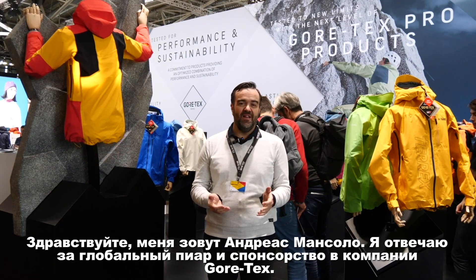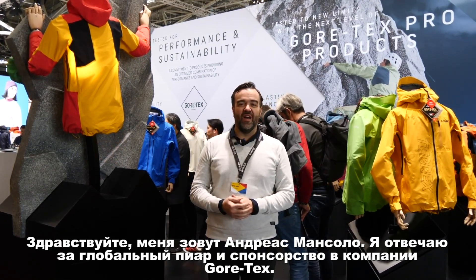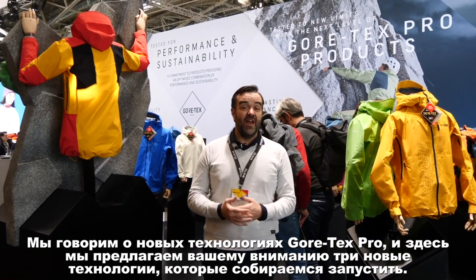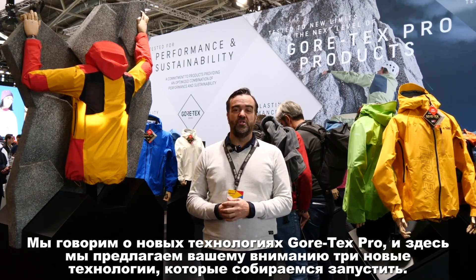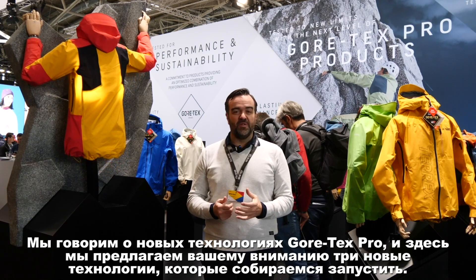Hello, I'm Andreas Marmsola. I'm responsible for global PR and sponsorship at Gore-Tex, and today I wanted to talk to you about this new technology that we're going to launch for ISPO 2020.